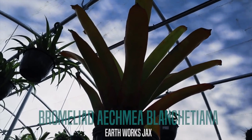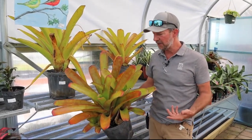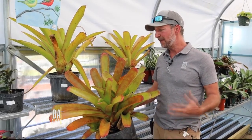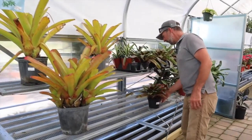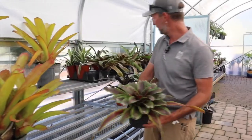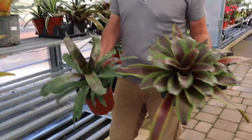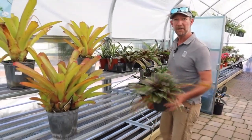Hey everyone, today I want to talk to you a little bit about some of the new bromeliad varieties that we've got in here recently. Just yesterday we got the Aechmea blanchettiana. These are amazing growers — most of us are used to seeing some of the smaller cousins right here like the Neoregelias. We got several of them, but these can grow much larger than what you see here, but nowhere near as large as the Aechmeas.